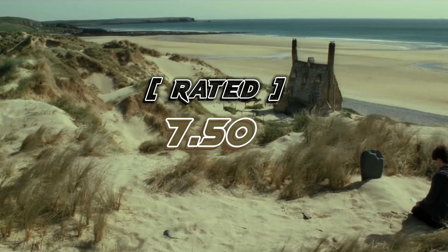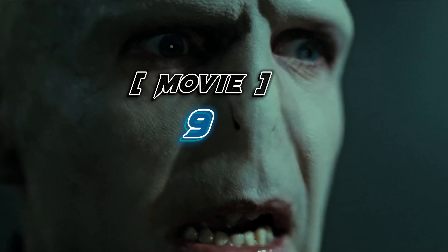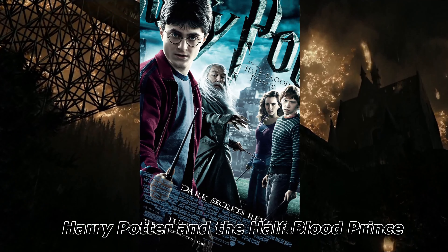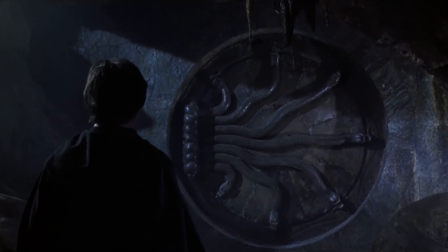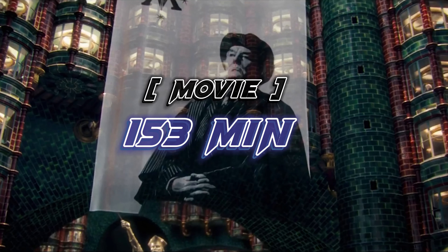After watching this, you watch the next movie. This movie's name is Harry Potter and the Half-Blood Prince. This movie was released in 2009 and its length is nearly 153 minutes. This movie has a total rating of 7.60.